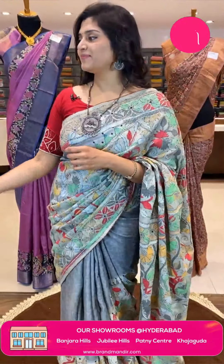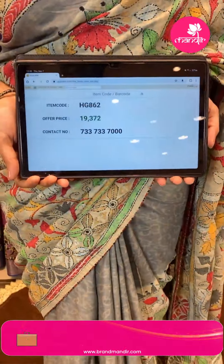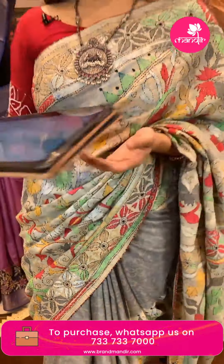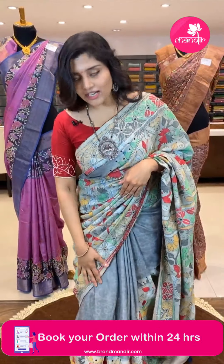The sari has a contrast navy blue color blouse. The item code is HG862, offer price ₹19,372. This is a very beautiful and lightweight sari. As you know, silk saris are very breathable and natural — very pleasant to wear.